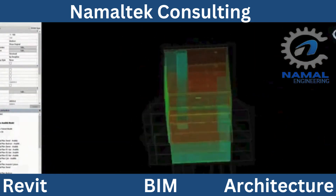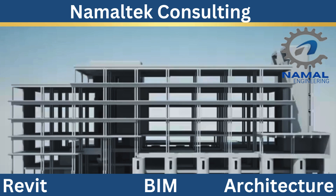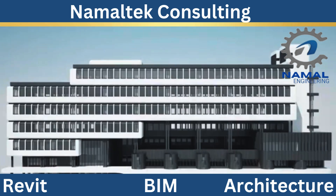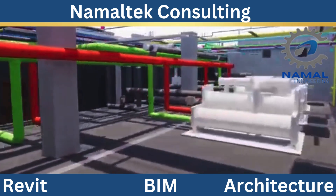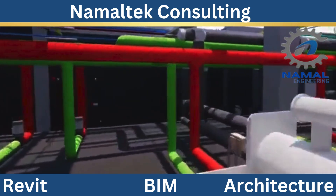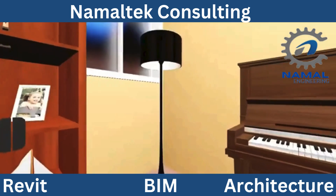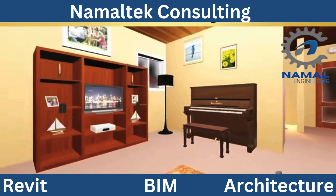What exactly do Namaltec's architectural and BIM services include? Here is a quick overview. First, Architectural Design Services: whether it's a commercial building, residential complex, or urban planning project, our team of skilled designers will bring your ideas to life. From conceptual sketches to fully detailed blueprints, we've got you covered.